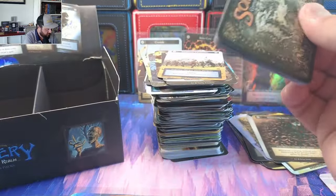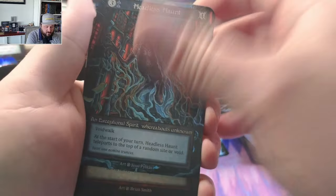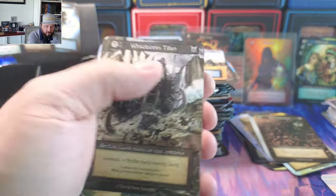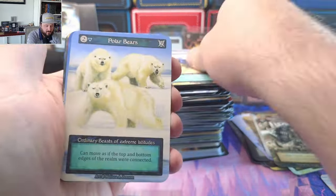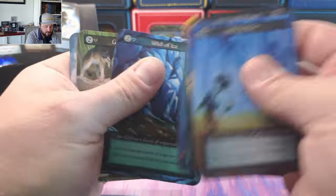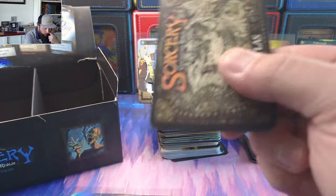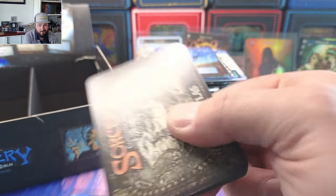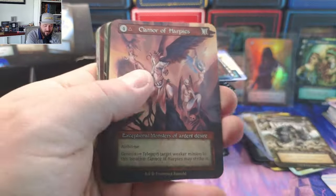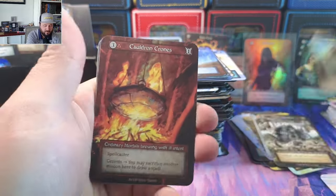These three boxes have been amazing — had a blast opening them. Hope you've enjoyed watching. We still have more foils to come. We've already pulled a Lighthouse, a Sorcerer, a Mountain Pass, Free City — and we have five more to go. And that's the Omen right there.